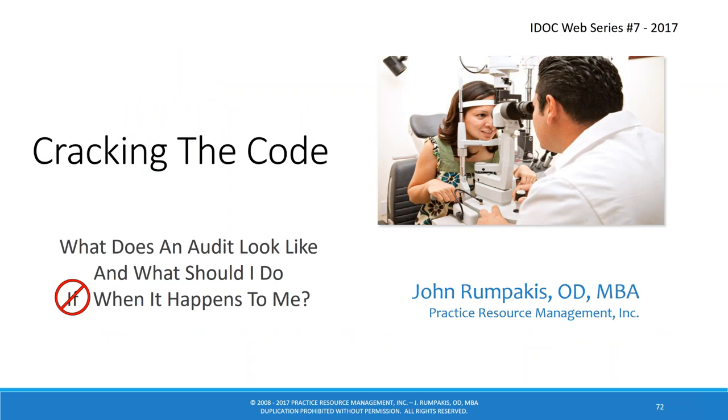That's the end of our information on audits. There are no questions — you must have either answered everything in the webinar, or attendees are too scared of getting audited to ask. Hopefully not scared, but they have good information to arm themselves now. Thank you for your attendance tonight and for putting up with a guy with a head cold stuck in a hotel room. Thank you for IDOC's support over the past year.